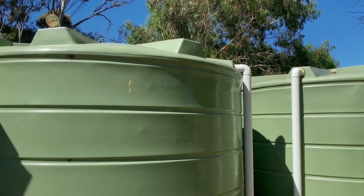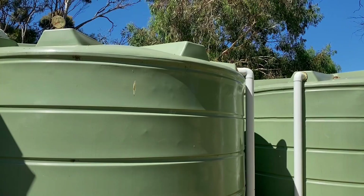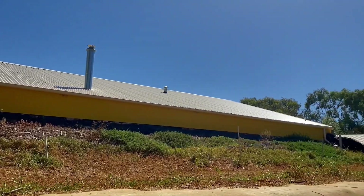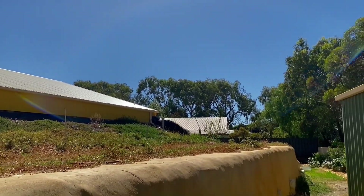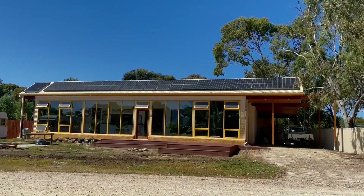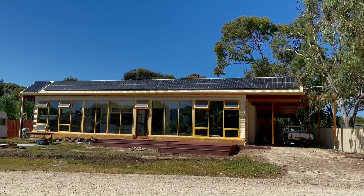These are my two 14,000-litre rainwater tanks that provide all of the water for my house. It's fantastic having a big roof over the Earthship for catching rain. I have a 10.5-kilowatt system with 20 solar panels on the north-facing roof slope.